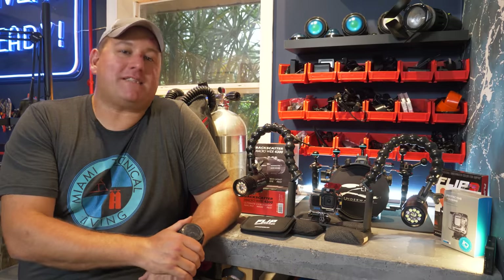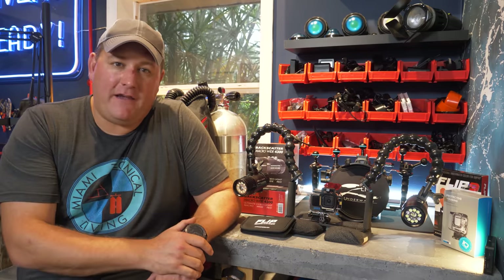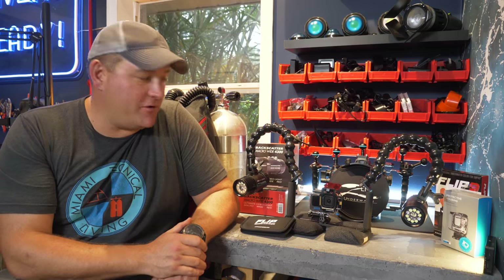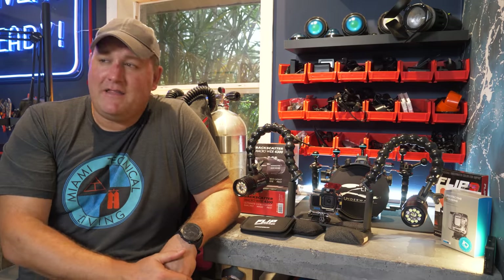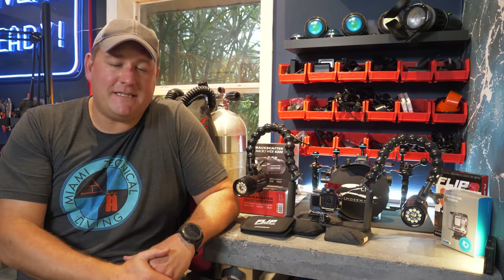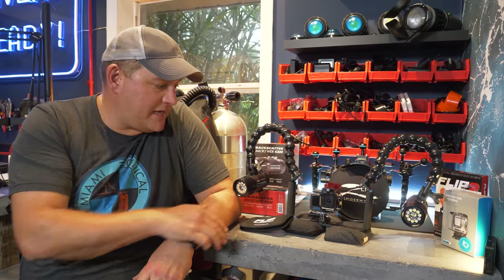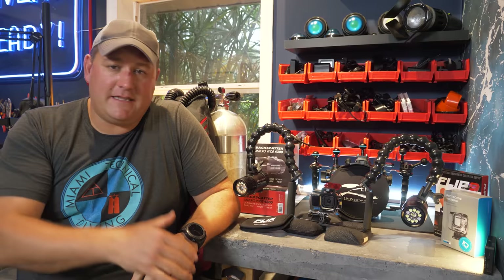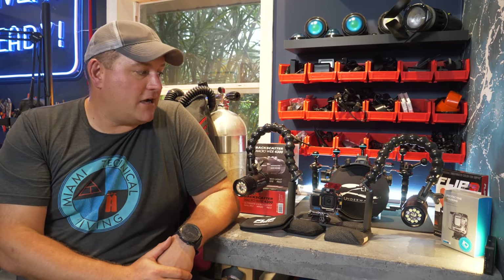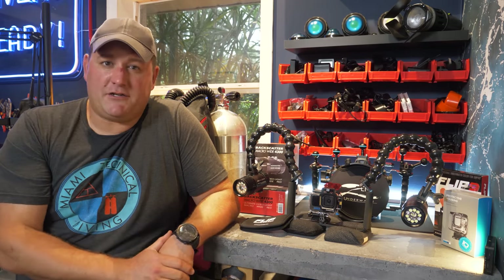They've got a ton of other sales going on at Backscatter right now as well. Any mirrorless housing, you can get a free vacuum system for — that's a few hundred dollars of value right there. They've got a sale on Panasonic cameras and their lenses. I shoot a GH5. They've also got money off Sony cameras and lenses, money off GoPros, and the filter systems themselves are on sale. They just go crazy at the end of the year and give the house away from Black Friday to the end of the year. Go and check those guys out — tell them James from Divers Ready sent you. Link's in the description below.